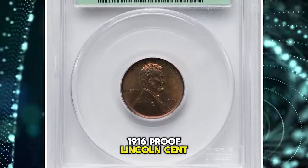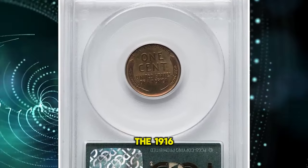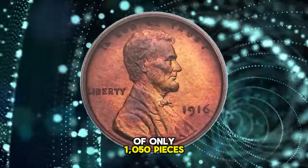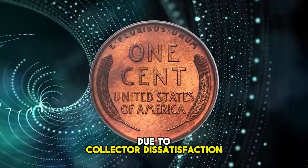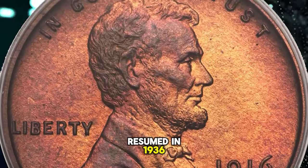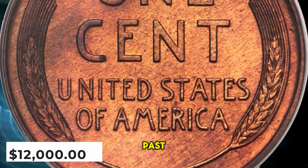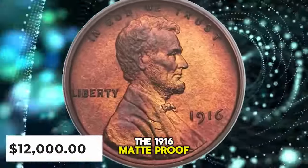1916 Proof Lincoln cent, graded PR-67 red and brown. The 1916 is the last of the matte proofs in the Lincoln cent series, boasting a limited mintage of only 1,050 pieces. Proof set sales were suspended following this year due to collector dissatisfaction with the matte finish. When proof set production resumed in 1936, a new satin finish was employed, which was almost immediately transitioned into the familiar brilliant finish of years past. This is a conditionally rare superb gem example of the 1916 matte proof.